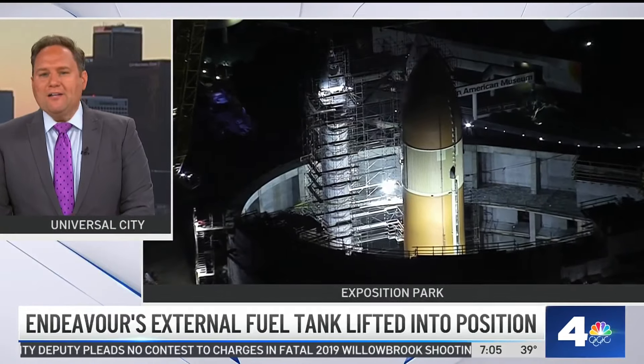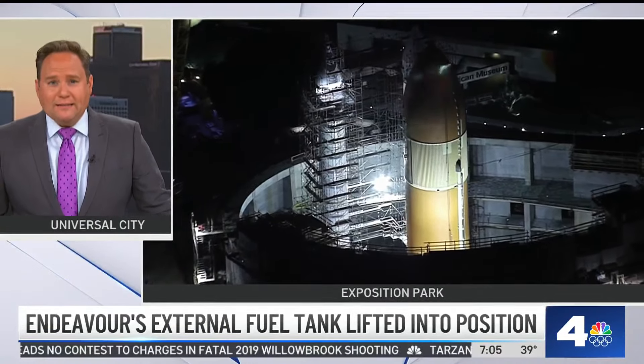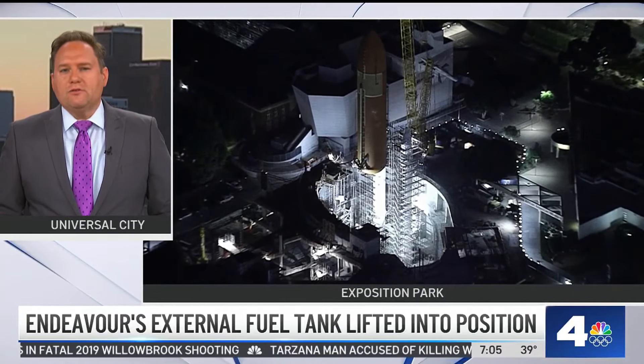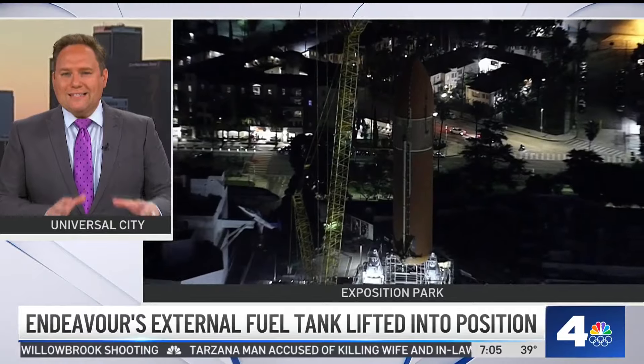This week's big move at the California Science Center is finally complete after being delayed by strong wind gusts. Engineers spent the night getting the Space Shuttle Endeavour's massive external fuel tank settled into its final upright position. NBC4's Bailey Miller is there this morning to give you a first look at the work that was done overnight.